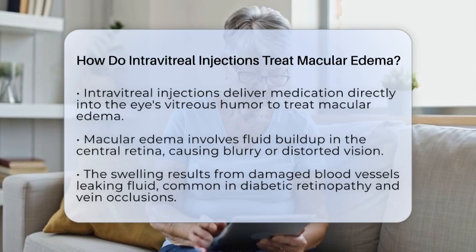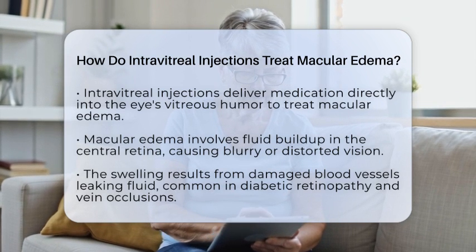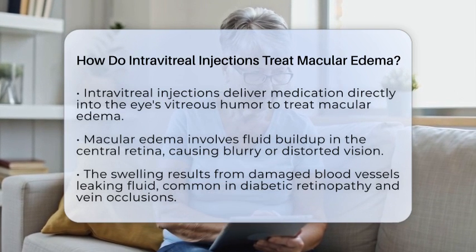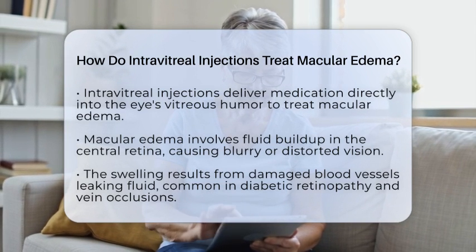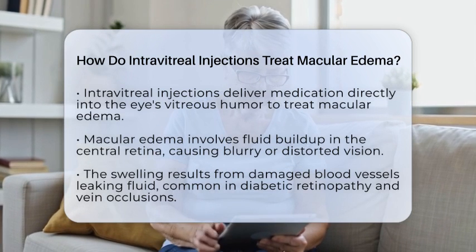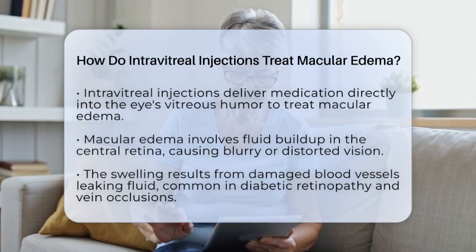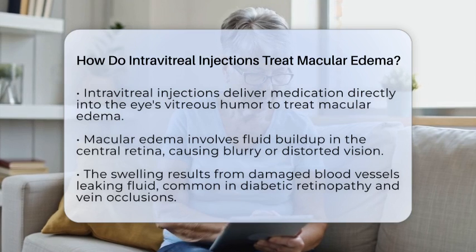Macular edema is when fluid builds up in the macula, the part of your retina responsible for sharp vision. This swelling often results from damaged blood vessels leaking fluid, which can happen in conditions like diabetic retinopathy or retinal vein occlusions.